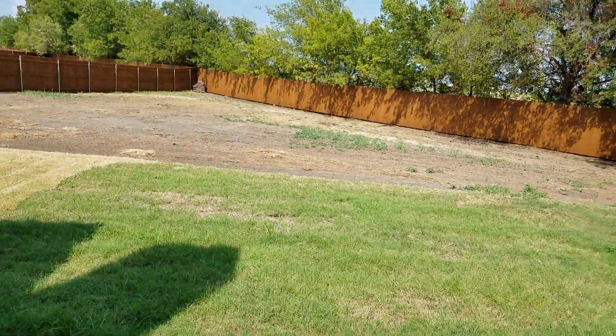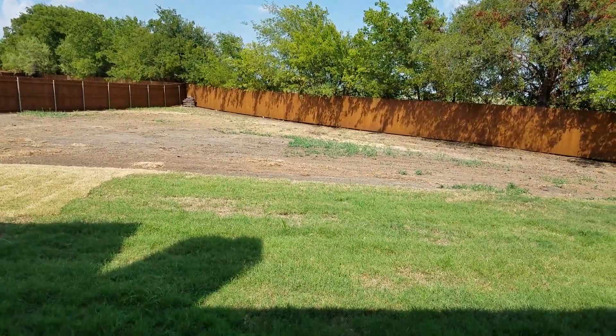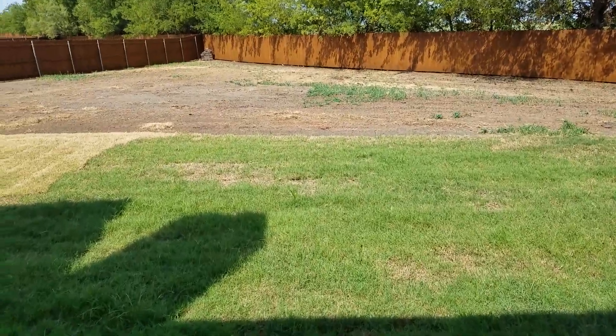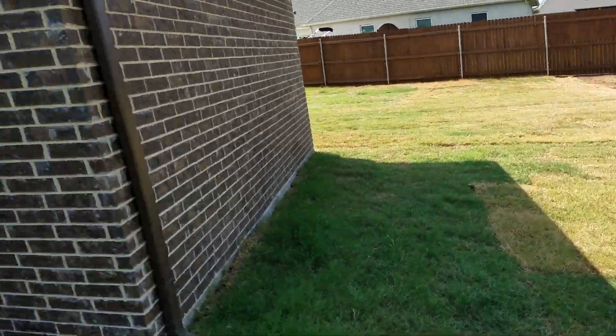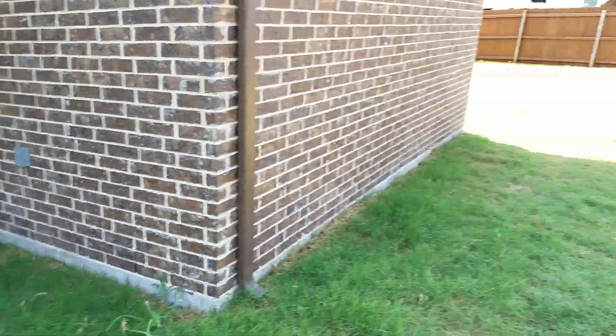Everything is still under construction. It's on a one-acre lot, so as you can see it's pretty huge. There's going to be a pool back here and a bar and outdoor kitchen — all that stuff's going to go out here.